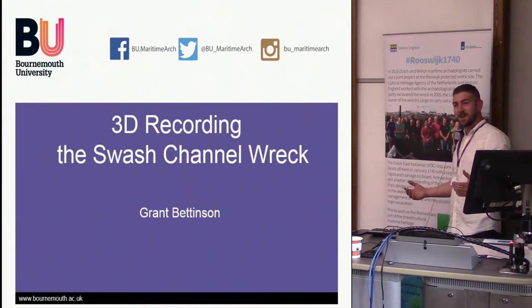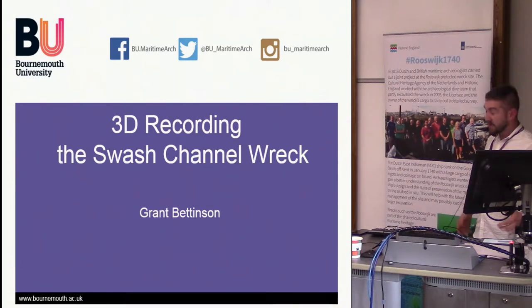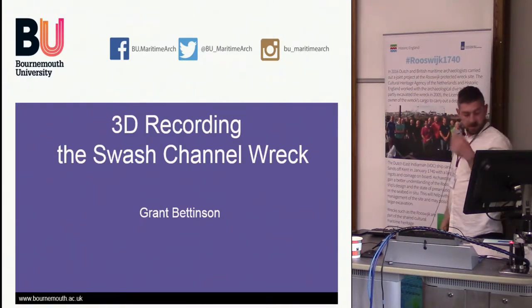Hi, Swash Channel Wreck. I'm guessing you've all heard of the Swash Channel Wreck at some point, because we tend to give a lot of talks about it. I'm Grant and I've been lucky enough to work on it to completion, from the whole of the excavation all the way through to display. I started as a student and got involved with the Swash in around 2012, and then worked on it ever since, pretty much on and off. I'll give you a walkthrough of what we've done since excavation, and then go on the tangents — there are a lot of tangents from the 3D data.